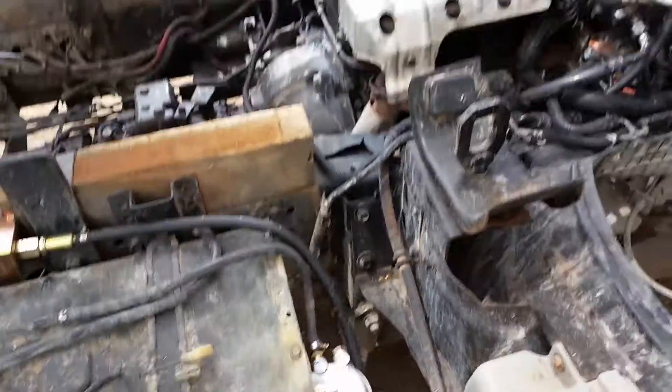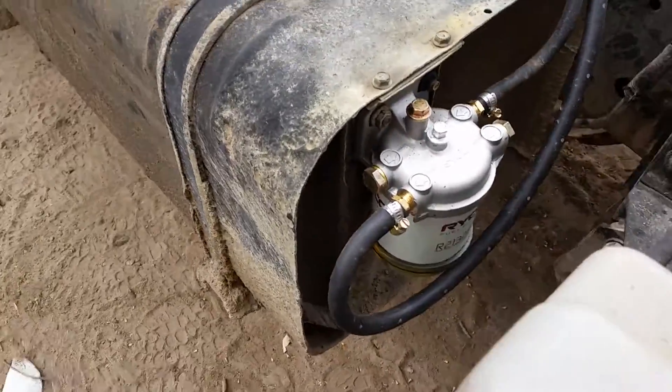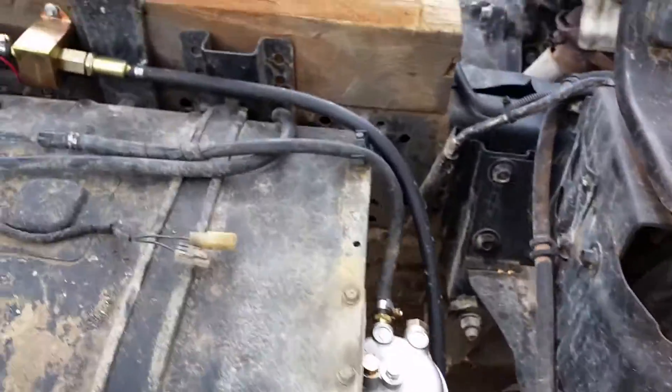G'day everybody, so I got the Trader running again. I put in the Ryko filter like I said I would — it's a sedimenter as well, a water trap, very important to have on the diesel.